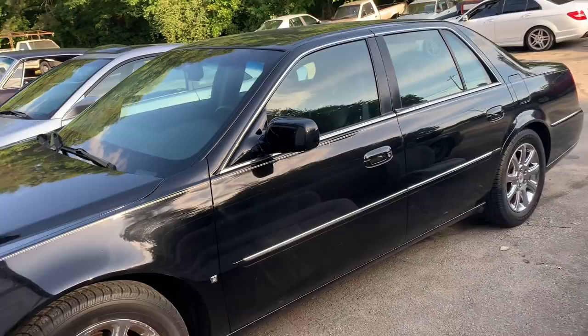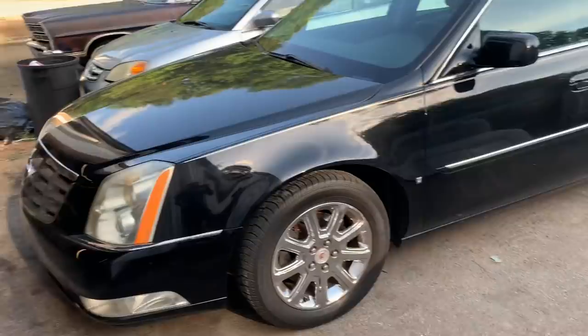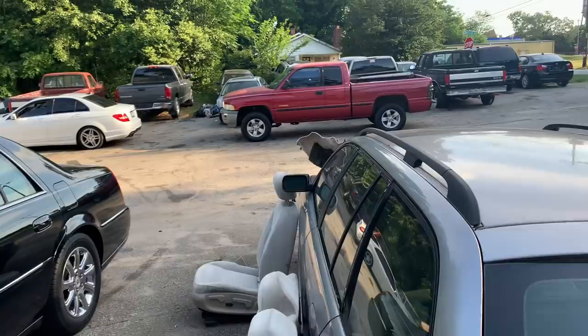Thank you guys for watching, drop a comment down below. Also got to put a motor in a Dodge this week — stay tuned for that. I'm back in the big red Ram again. We had the Tacoma and it sold, so we're rocking the big red Ram.